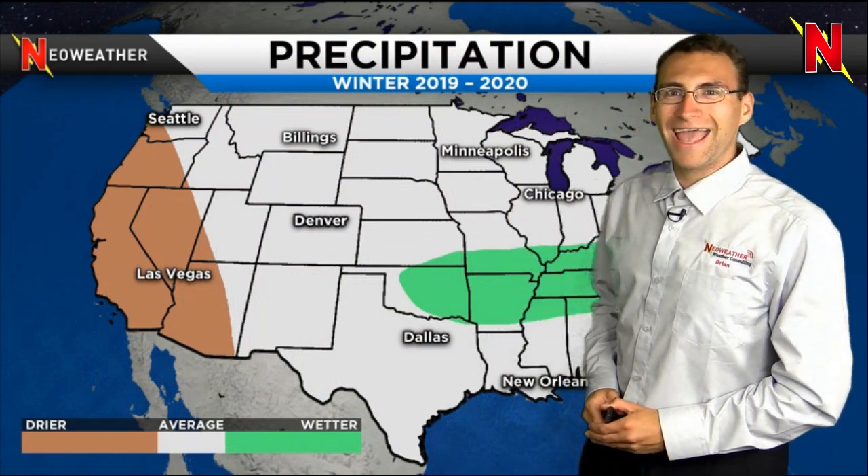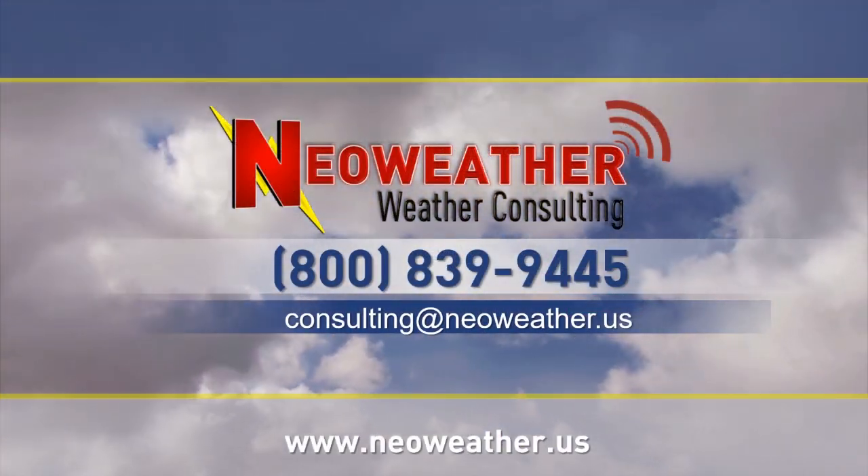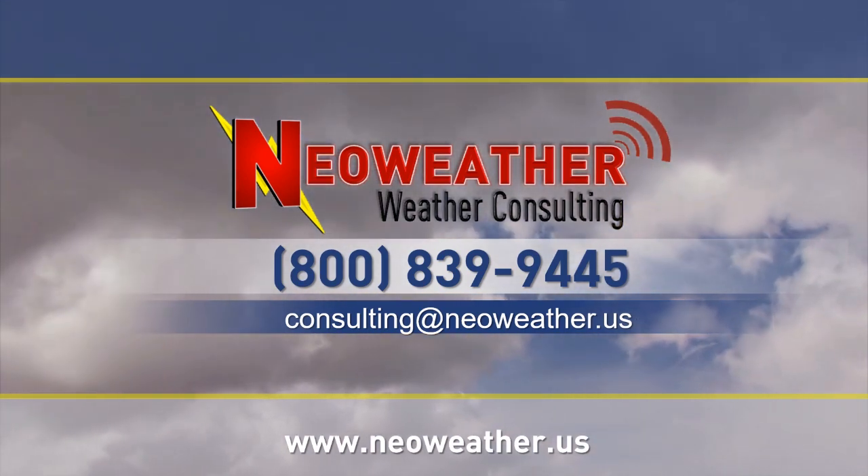We'll have plenty more updates on winter forecast potential as we go throughout the last few months of fall. Have a great day, and remember, if you're a snow contractor, we can help you out with detailed weather forecasts specific to your operation and your location, adding a lot of peace of mind to your operation.